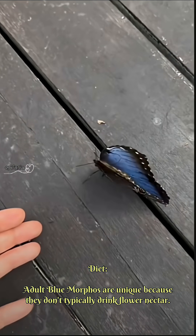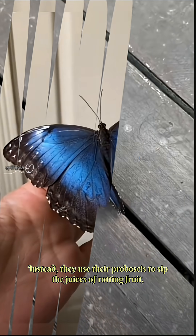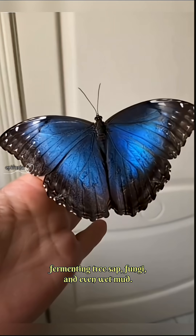Diet: adult Blue Morphos are unique because they don't typically drink flower nectar. Instead, they use their proboscis to sip the juices of rotting fruit, fermenting tree sap, fungi, and even wet mud.